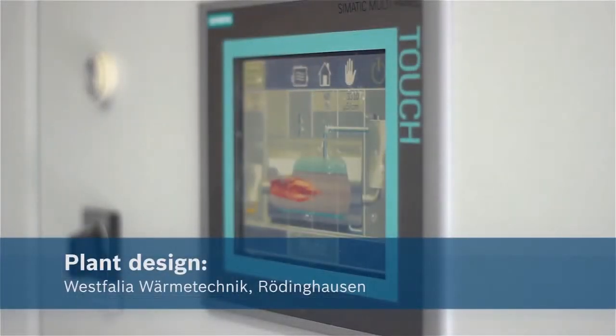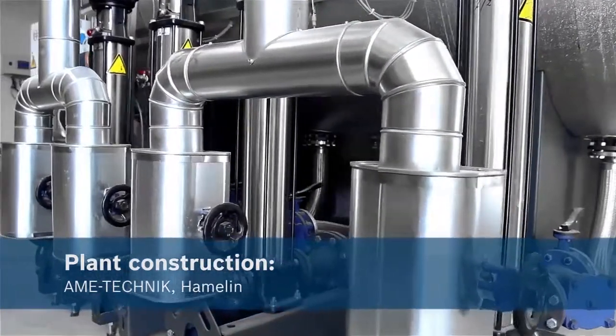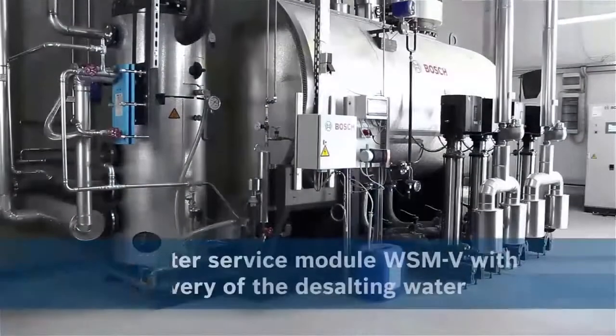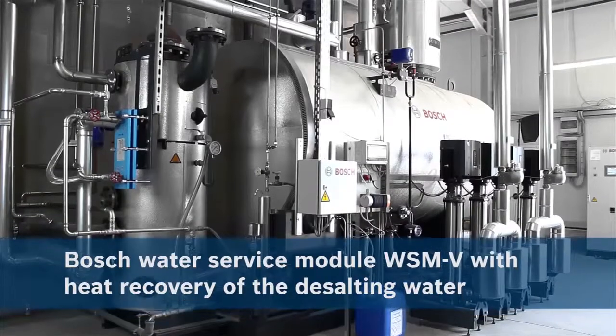Following an analysis of our energy requirements in 2012, we took the decision to modernize the system in terms of its energy efficiency. In close cooperation with the plant construction company AME Technic from Hamelin, we decided on a modern, efficient Bosch boiler system.